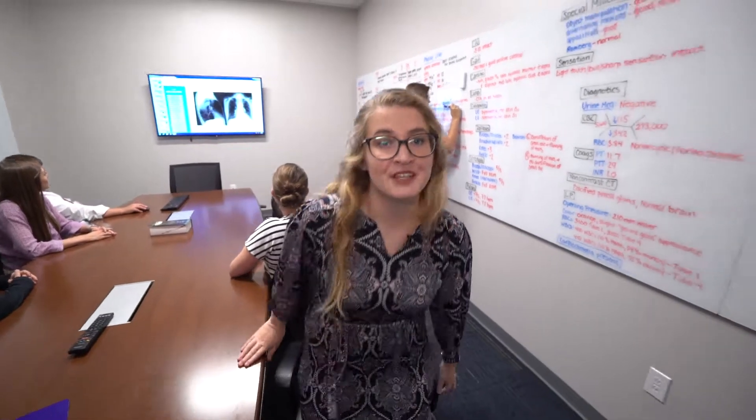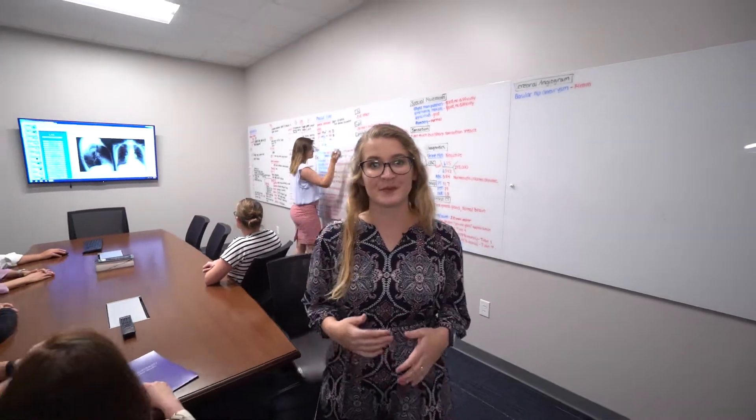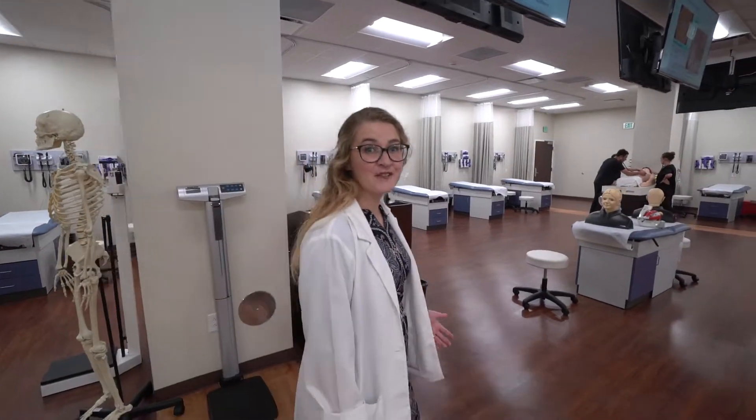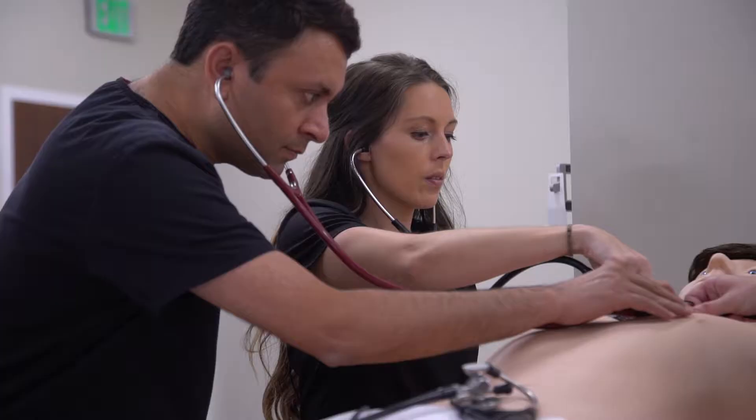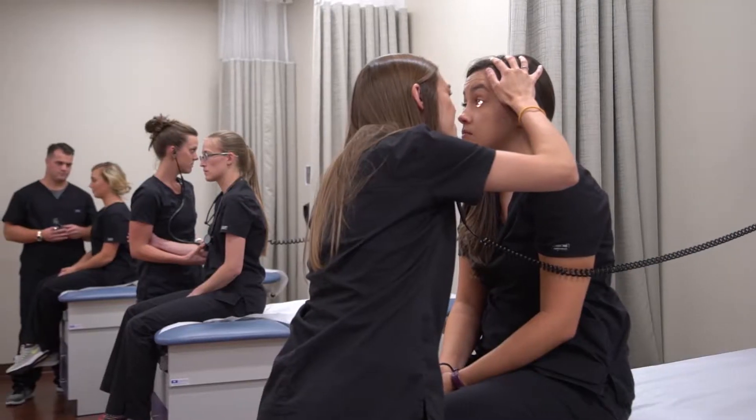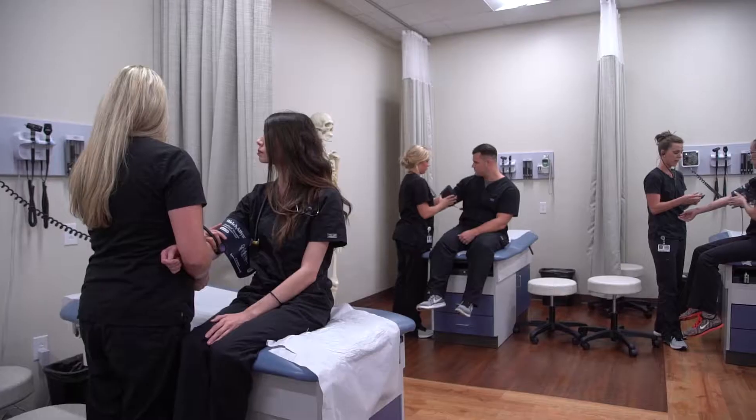And now I'm going to take you to the History and Physical Exam Lab, which is a place where I like to spend a lot of time. Here in the History and Physical Exam Lab, we learn everything from what to listen for on a cardiac exam to what to look for on an eye exam. This prepares us for performing these exams on patients.